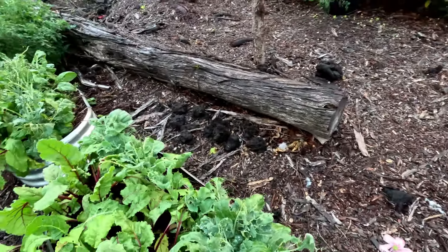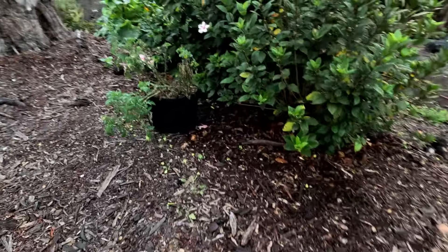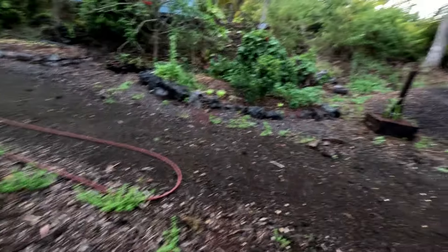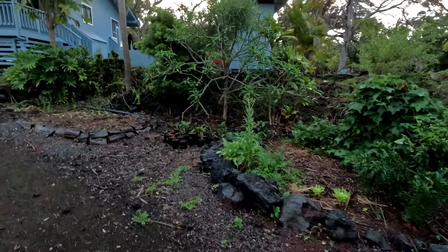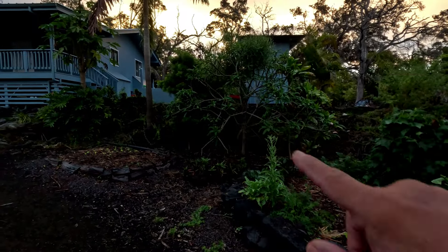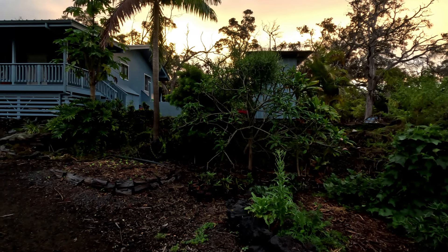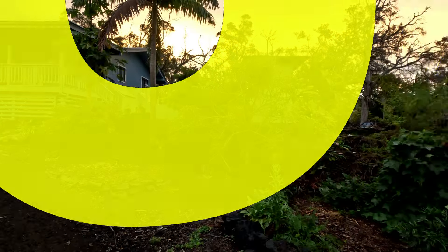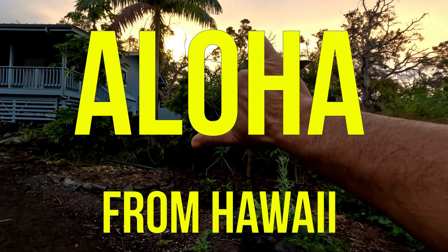We're going to try to harvest beets for the first time. That tomato plant died — don't know what happened there. Well, that's a quick walkthrough of our garden. It's an early Saturday morning, the sun's coming up over there — it's so beautiful. I'm going to get to work after breakfast. Thanks for watching, please like and subscribe, and aloha!